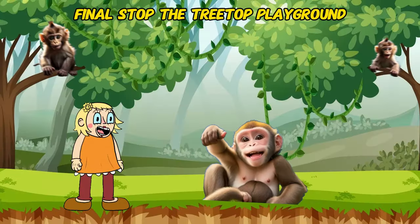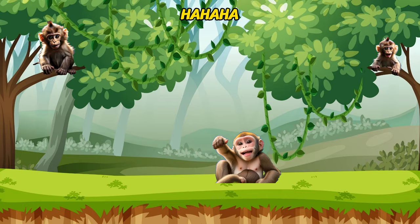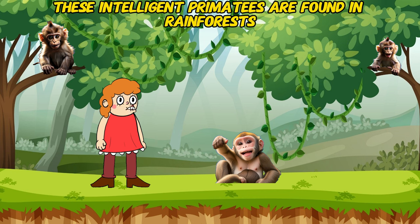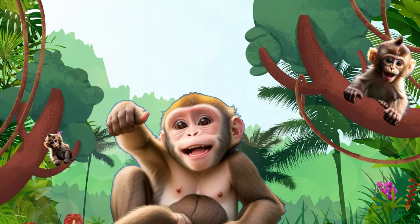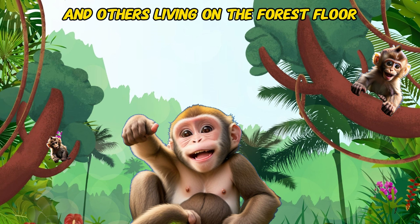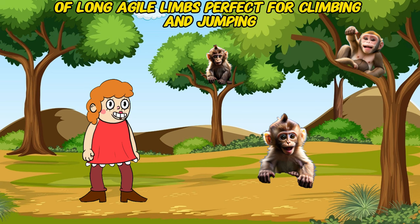Final stop — The Treetop Playground! Meet the swinging superstar, the monkey. These intelligent primates are found in rainforests and jungles around the world. Monkeys come in a wide variety, with some swinging through trees and others living on the forest floor. Did you know monkeys have long, agile limbs perfect for climbing and jumping?